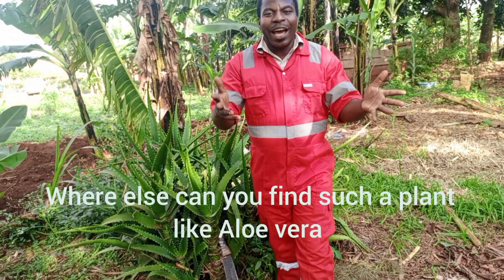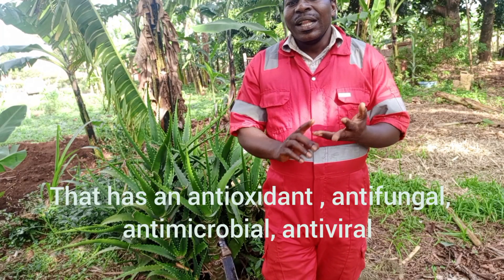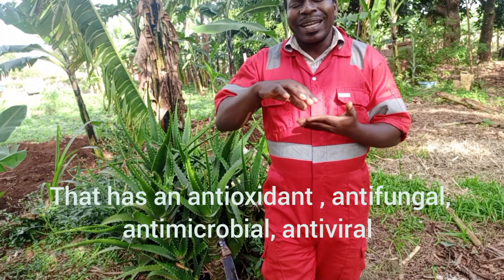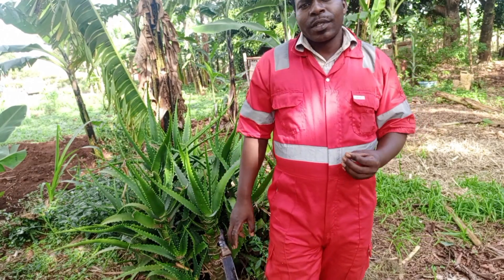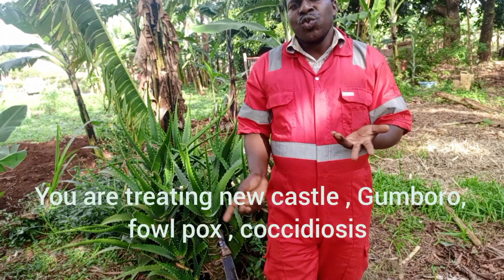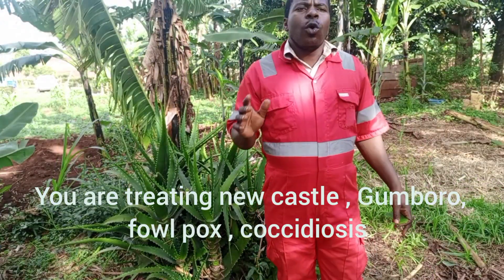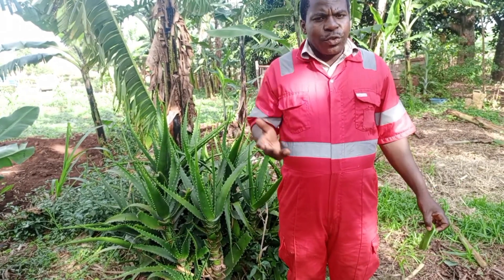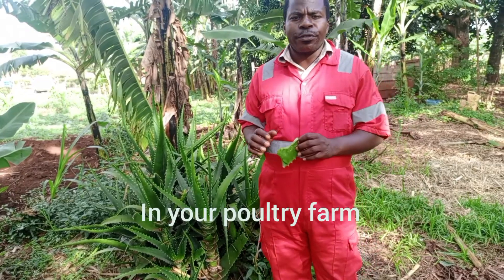Where else can you find a plant like aloe vera that has antioxidant, antifungal, antimicrobial, and antiviral properties? So where can you find such a plant? You treat Newcastle, you treat gumboro, you treat fowlpox, you treat coccidiosis — all diseases caused by fungi affecting your birds can be prevented if you apply aloe vera in your poultry farm.